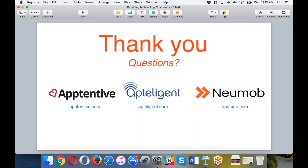Thank you to everybody for attending 'Retaining Mobile App Customers: Three Strategies to Fight Churn.' I think we had more than three strategies here — hopefully it was helpful for everyone. This presentation will be sent out to all attendees and will also be available as video. Look for notifications for that. And if you want to reach out to any of the companies here, their URLs are listed — Apptentive, Apptelligent, and Numob. Thank you again, and thanks for hosting, Jay.